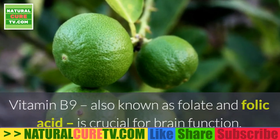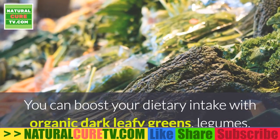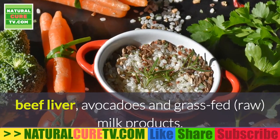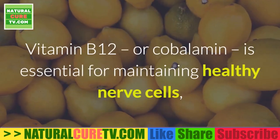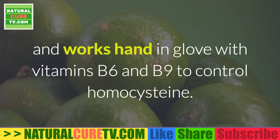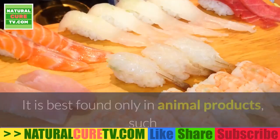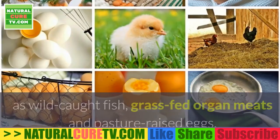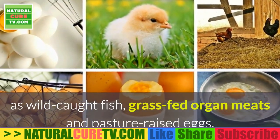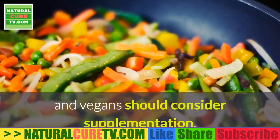Vitamin B9, also known as folate and folic acid, is crucial for brain function. You can boost your dietary intake with organic dark leafy greens, legumes, beef liver, avocados, and grass-fed raw milk products. Vitamin B12 (cobalamin) is essential for maintaining healthy nerve cells and works with vitamins B6 and B9 to control homocysteine. It is best found in animal products such as wild-caught fish, grass-fed organ meats, and pasture-raised eggs. Vegetarians and vegans should consider supplementation.